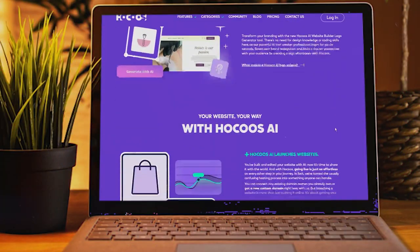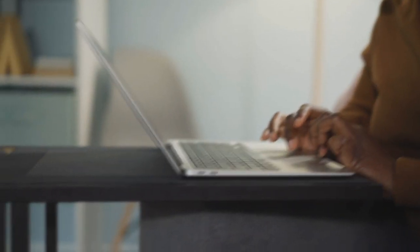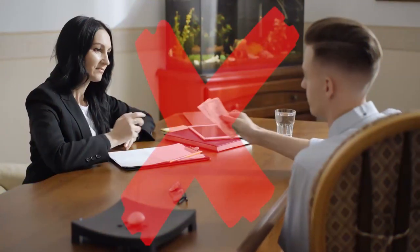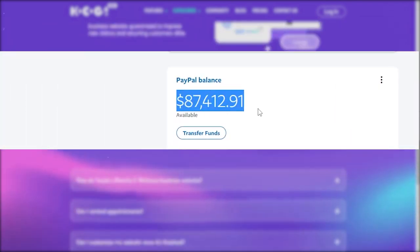I'm about to show you one of the simplest tools I have ever come across when it comes to building websites. With this tool, you don't need to be a tech whiz, you don't need to know any fancy code, and you don't need to spend a ton of time and money to put together an incredible website. And the money that you can make with this tool under your belt is just insane, but I'll get into that a little later.